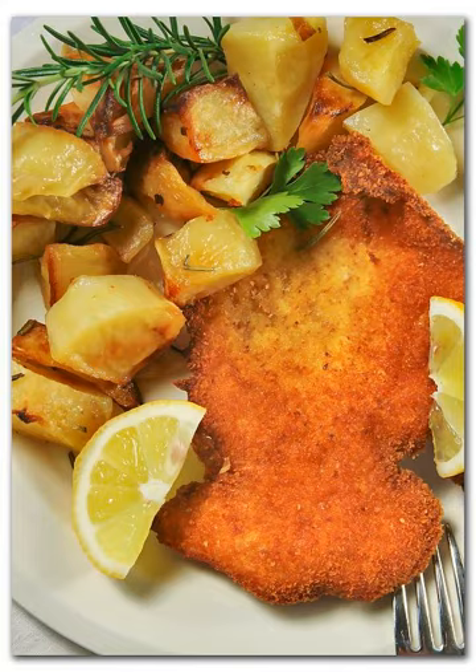Cotoletta — Italian pronunciation: cotoletta — from 'castelletta,' meaning 'little rib,' refers to the rib that remains attached to the meat during and after cooking. It is an Italian word for a veal breaded cutlet. Various breaded meat dishes prepared in Latin America were inspired by the cotoletta and are known as milanesa.